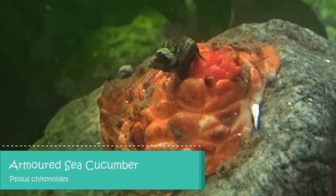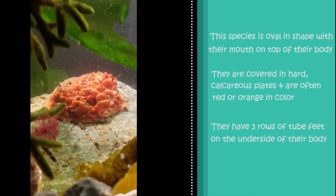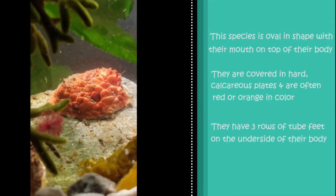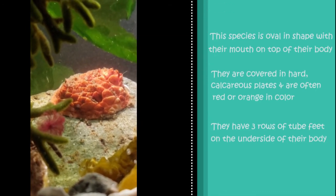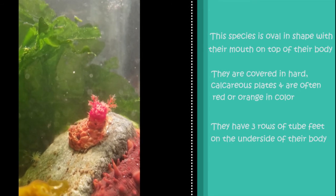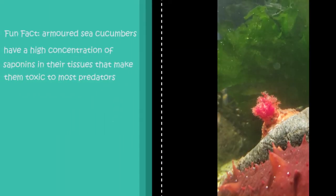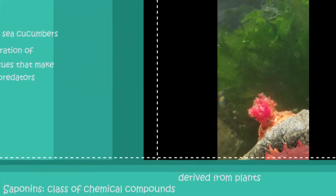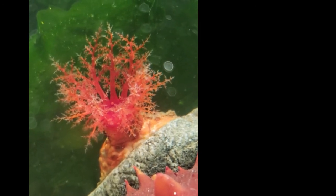Finally, we have the armored sea cucumber. This species opted for a different exterior than the former soft-bodied sea cucumber species we've seen. Armored sea cucumbers have an oval shape with their mouth located on the top of their body, and they are covered in hard calcareous plates. These animals are often red or orange in colour and have branched red-orange feeding tentacles that extend from their mouth. They also have a distinct row of tube feet running longitudinally down the centre of their underside, with one or two rows also on either side. A fun fact is armored sea cucumbers have a high concentration of saponins in their tissues that make them toxic to most predators. They are found in shallow water on the western coast of North America. Now, check out this clip of an armored sea cucumber feeding.